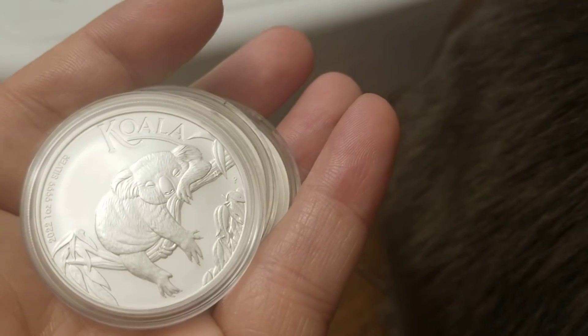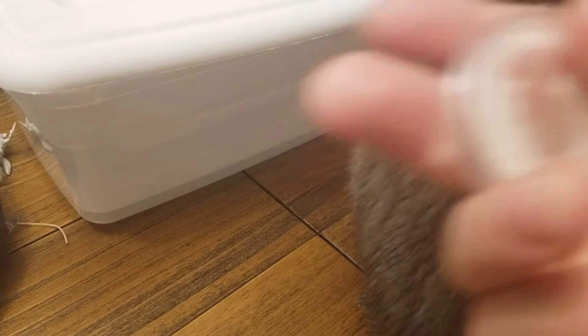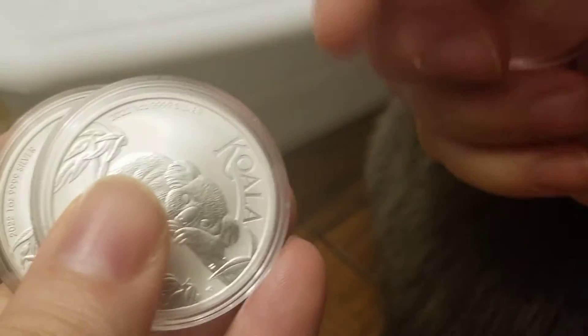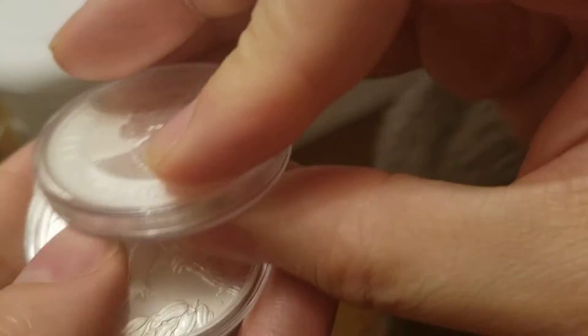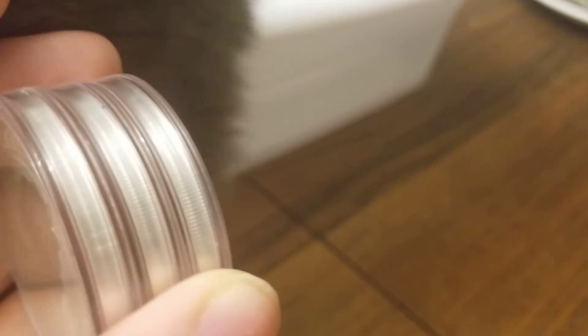Because, quite frankly, my heart is in the junk — the Canadian junk, the Austrian junk, the U.S. junk. Actual circulated silver coins. I find the best deals that way. I find the lowest premiums that way. I get stuff under melt. It's few and far between these days, but I get stuff under melt. I've never — well, almost never — got a brand new coin like this under melt.